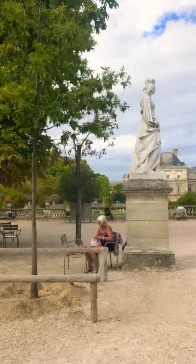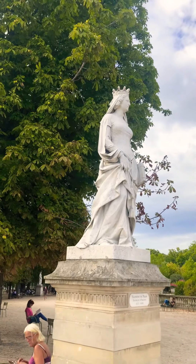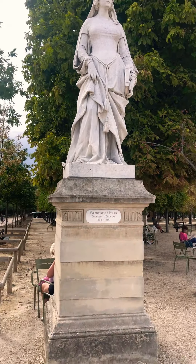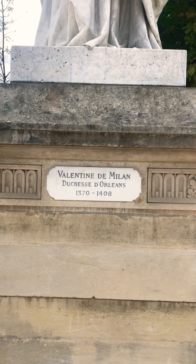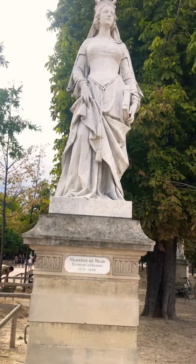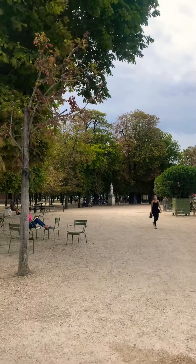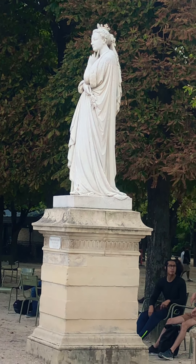Look at this beautiful queen — can you just admire her? She's all graceful and elegant, a simple way to show how women used to dress in ancient times. Just Valentine de Milan — 1408. Can you imagine? So you have so many statues like this all around the park, really beautiful.